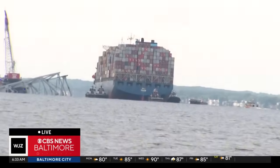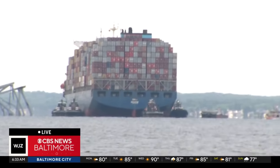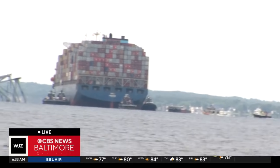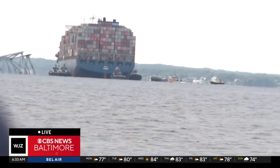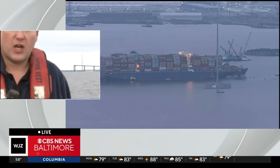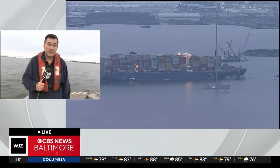And remember, this has been more than 50 days — some eight weeks in the making — to get the Dali refloated from its spot before they take it over to Seagirt. They had to pump out more than a million gallons of water that was on the ship, used to balance it out. We know this has been a very painstaking process. One week ago they had to blow up a large chunk of the Key Bridge that was on top of the Dali in order to get to this point.